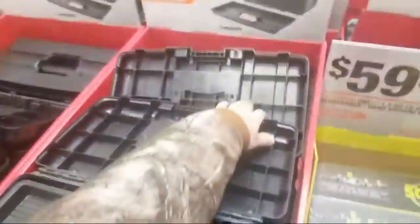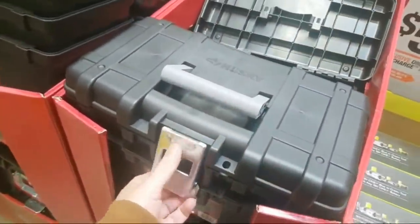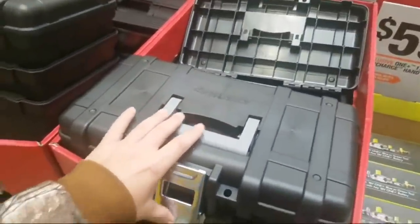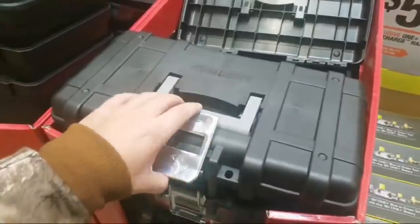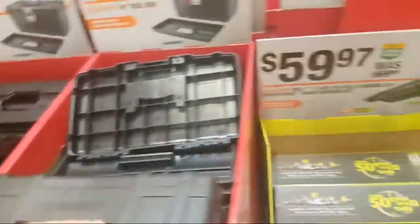They still got the $5 toolboxes. Like I said guys, we talked about it last night. Not bad. I think for the extra $4 I'd go with that Homer box. But there's probably even better boxes than that. This one's all busted up.